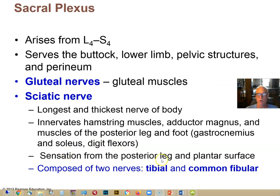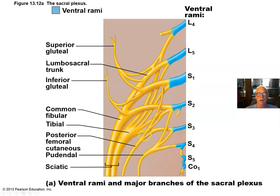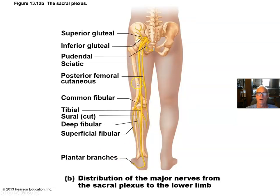The sciatic nerve provides sensation from the posterior leg as well as the plantar surface. Here's the sacral plexus arriving in this enormous trunk called the sciatic nerve, which splits to form the tibial nerve — innervating those posterior muscles in the posterior lower leg, the plantar surface, and the hamstring muscles — and the common fibular nerve, which innervates the fibularis longus and brevis, the tibialis anterior muscle, and provides lateral sensation from the lateral parts of the lower leg.